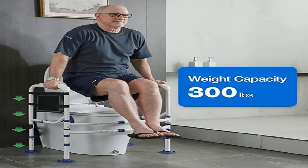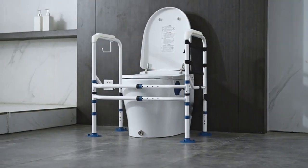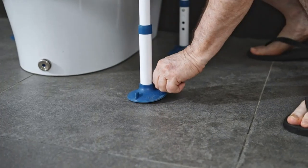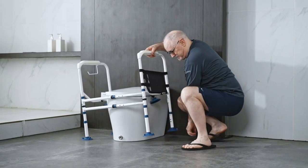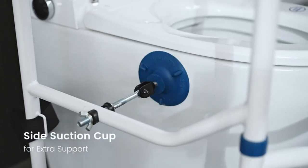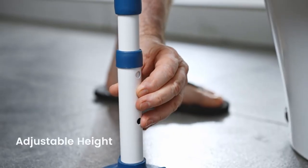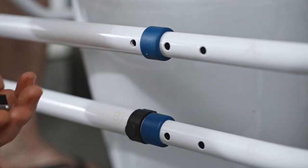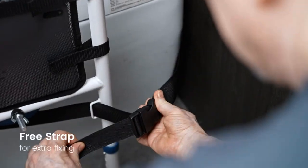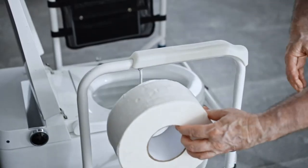Product four: Green Chief toilet safety rails — 300 lb stand-alone toilet frame, adjustable width. The sturdy industrial structure allows the Green Chief freestanding safety rail to give users a safe and secure experience, while its nice white look combines both aesthetics and practicality. A suitable medical toilet support device for seniors, disabled, bariatric, and pregnant women.